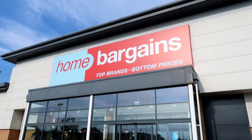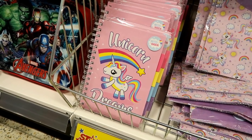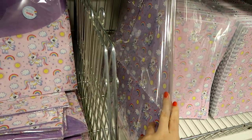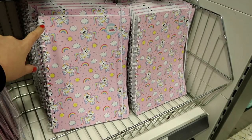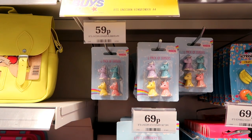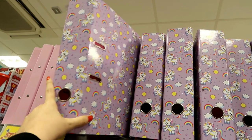The next store we're heading into is Home Bargains. They have an adorable unicorn stationery range at the moment. You have this hardback unicorn dreams notebook for only £1.29, a two-pack of document wallets for 69p, a cardboard magazine rack for 59p which you assemble yourself, an A4 notebook for £1.59, a six-piece stationery set for 69p, a four-set of erasers for 59p, a pack of stickers for 79p, and a folder for £1.29.